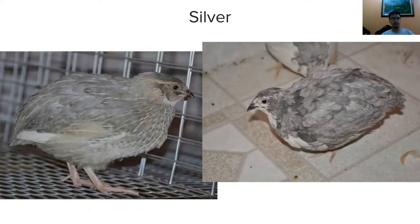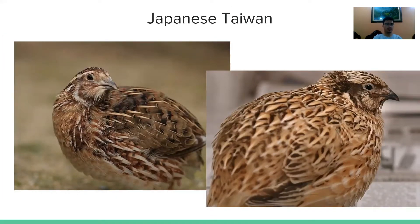Next is silver quail. The silver quail has a combination of black and white color in the eye area, and its plumage is white or creamy. Japanese Taiwan, also known as Chinese quail, has a bigger body and its plumage is brown with specks of white and gray.